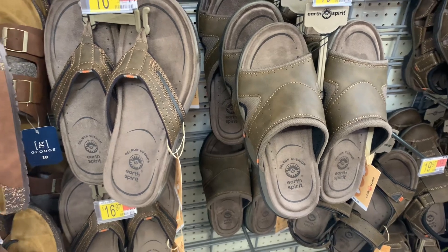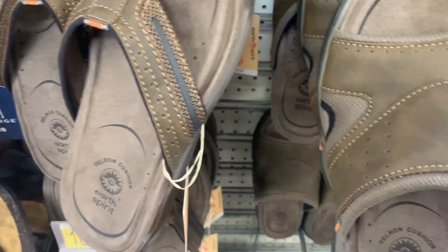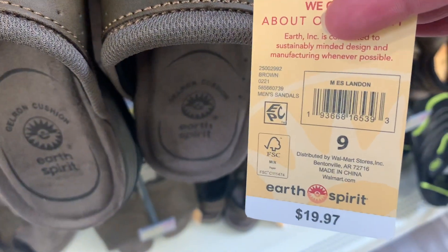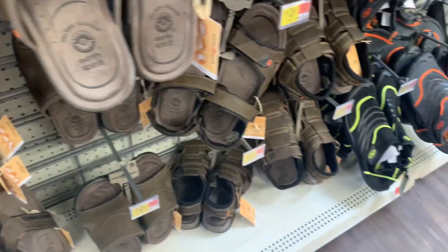You can also get this one where it's more like a slide as well. Here's the barcode for this one — it's a little bit up there at $19.97. And then they also have some others over here.